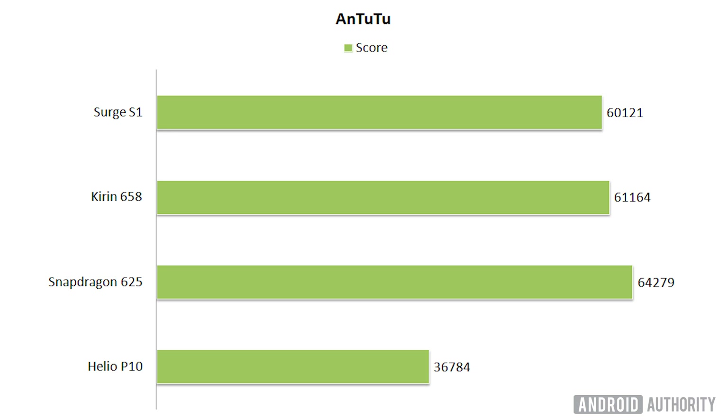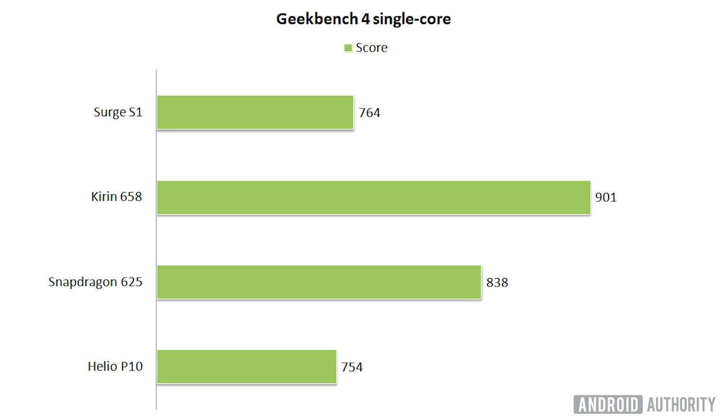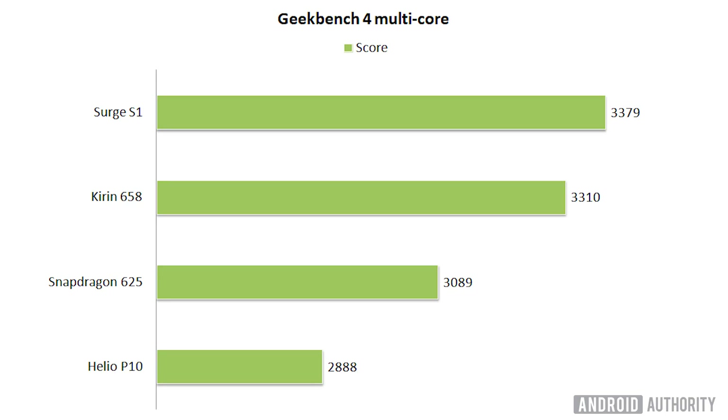How does it stack up for CPU-related work? Interestingly, it didn't do as well as I expected. In Antutu, it doesn't come in first place — that goes to the Snapdragon 625 with a score of 64,279. However, it's not too far behind, coming in third place with 60,121. In Geekbench single-core score, the Kirin 658 takes the crown, the Snapdragon 625 comes in second, and the Surge S1 comes in third, only just beating the Helio P10. So while the CPU part of the Surge S1 looks good on paper, it hasn't necessarily translated through to the benchmarks. However, in Geekbench 4 multi-core, the Surge S1 does come out on top with 3,379, the closest competitor being the Kirin 658 with 3,310, followed by the Snapdragon 625.